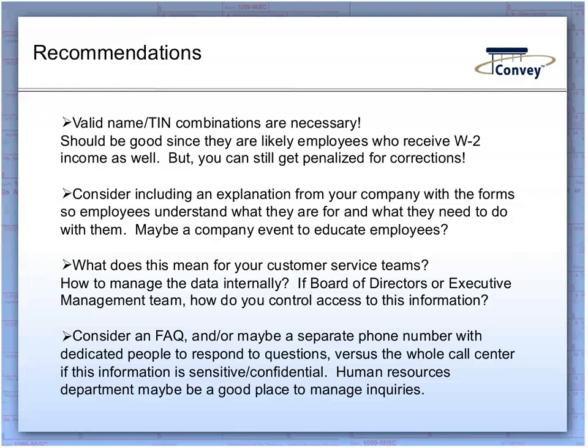As a company rolling out this new program, consider including some form of explanation within the mailing to employees — basically explaining why they're getting this form and putting it in context that's meaningful to them, so they don't wonder about it or assume it doesn't apply to them. It's important that employees know the same information is being reported to the IRS and that they are expected to include it when they file. You might also consider a company-wide educational event where you can bring folks together, discuss the changes, do a Q&A, and give people an opportunity to truly understand what it's all about.